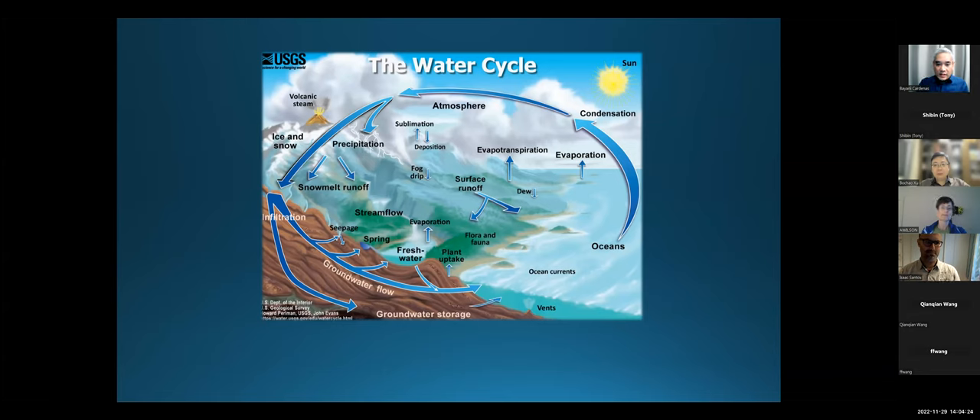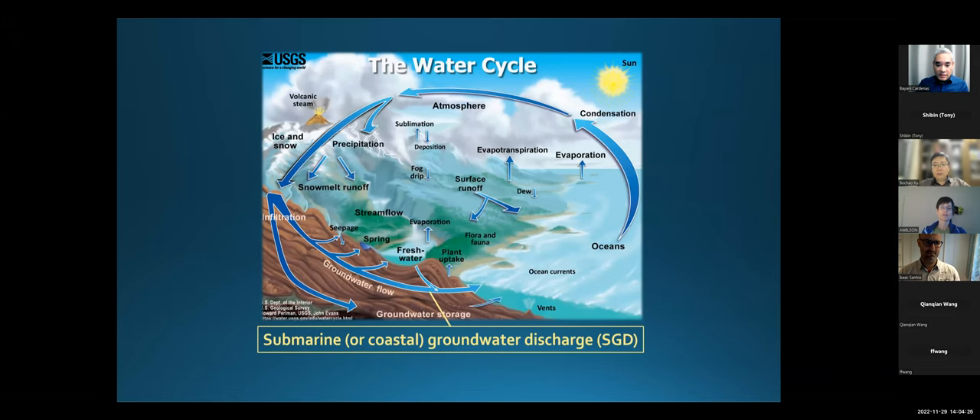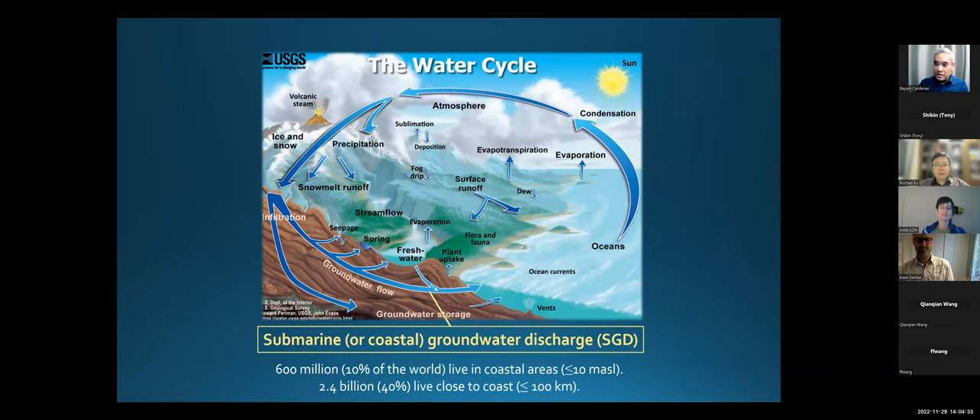If you look at this classic water cycle diagram, there's actually SGD here. We know it's important because a lot of people depend on coastal groundwater and we know it's important for coastal groundwater quality. But the reality is, except for people in this mailing list who listen to these talks, it's still kind of a black box. But something unique is there's a volcano in the upper left of this diagram.